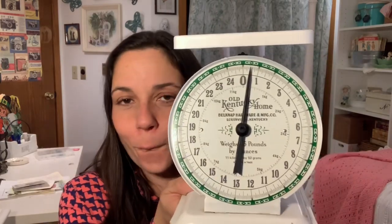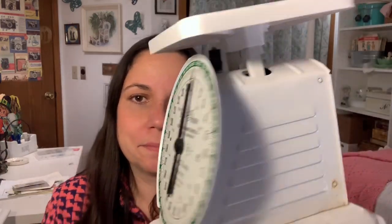Some of you saw this on Instagram last week when I found it. It's heavy, but there was no way it was staying behind. It probably weighs like three pounds, so I still got it for about five bucks. I cannot tell you how much I love vintage scales — I cannot leave them behind. I think I have like five now. I could sell them, but I'm not going to because I love them. My goal is to have a shelf in my family room where I just have them lined up. It says Old Kentucky Home, Bell Knapp Hardware and Manufacturing Company, Louisville, Kentucky. I can't believe that was at the bins.